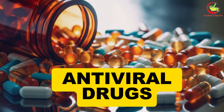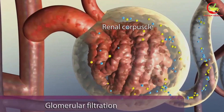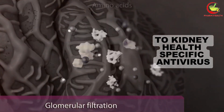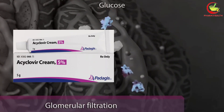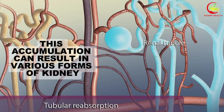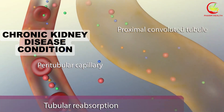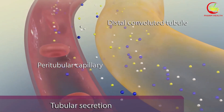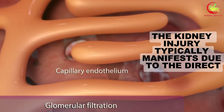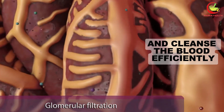Number 7: antiviral drugs. Antiviral medications, crucial in the battle against viral infections like herpes, HIV, and influenza, carry significant responsibility in modern healthcare. However, their usage is not without potential risks to kidney health. Specific antivirals, notably acyclovir and cidofovir, have been observed to accumulate in the kidneys, potentially leading to toxicity. This accumulation can result in various forms of kidney impairment, ranging from acute kidney injury to chronic kidney disease. The risk is particularly heightened when administered in high doses or over an extended period, as the drugs may have direct toxic effects on renal cells, impeding the kidneys' ability to filter and cleanse the blood efficiently.